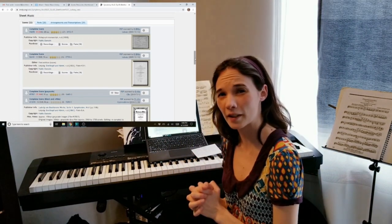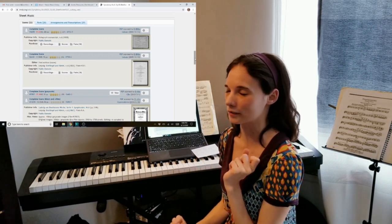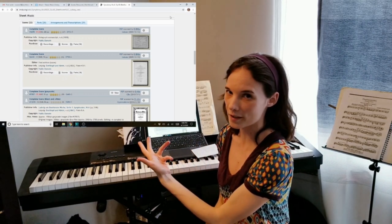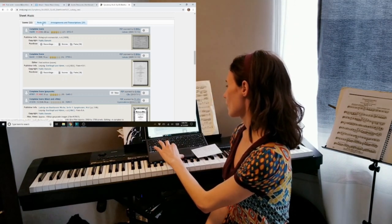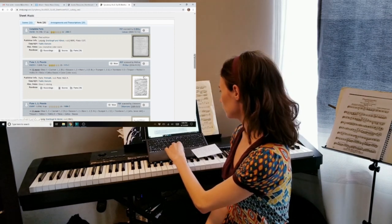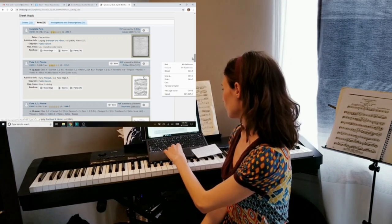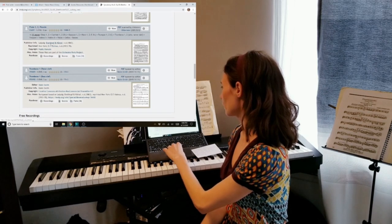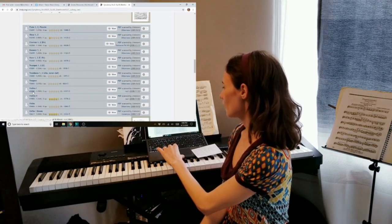I don't suggest necessarily reading a full score unless you're used to it, because it involves a lot of really fast music reading and a lot of scrolling. So I'm going to suggest that you download a part — Violin 1 is probably your best bet because they play the most. I'll go to Parts, and they list a bunch of different editions. I personally like Breitkopf and Härtel the best on this website. So I'll find Breitkopf and Härtel, click on that, and there's Violin 1.